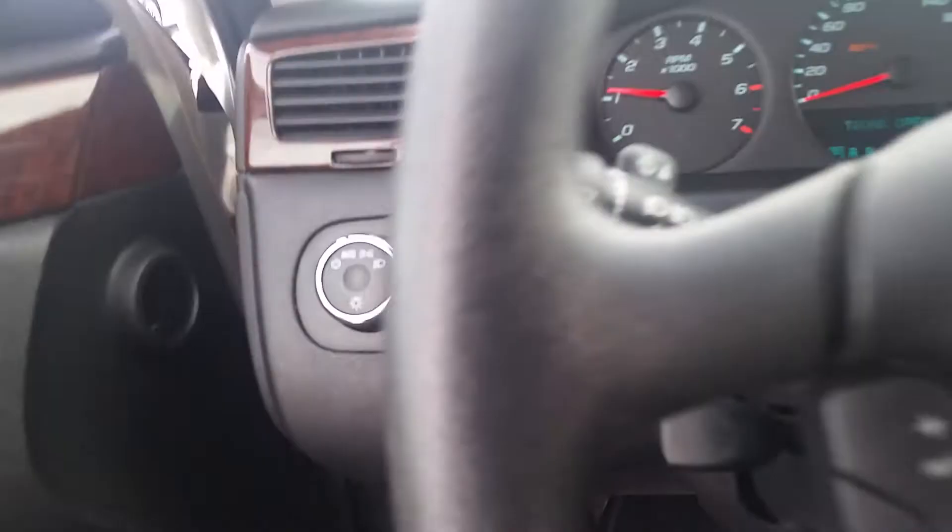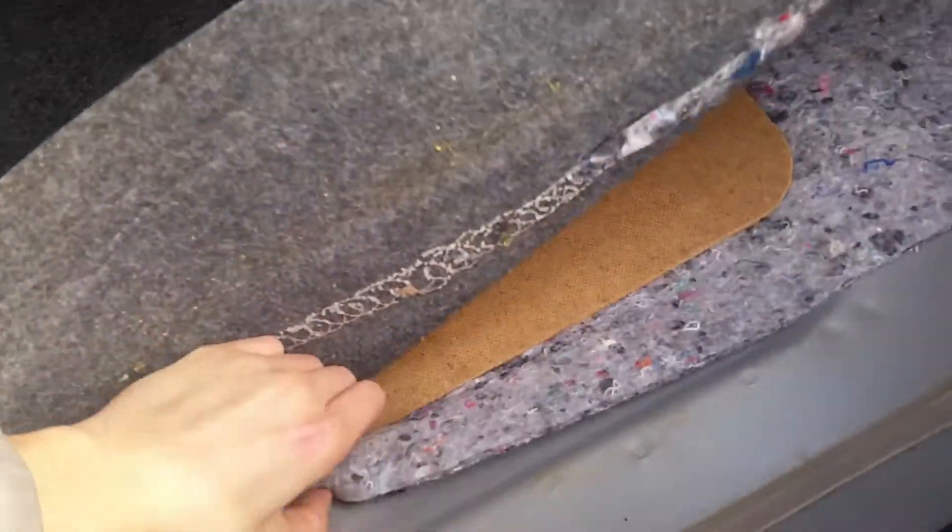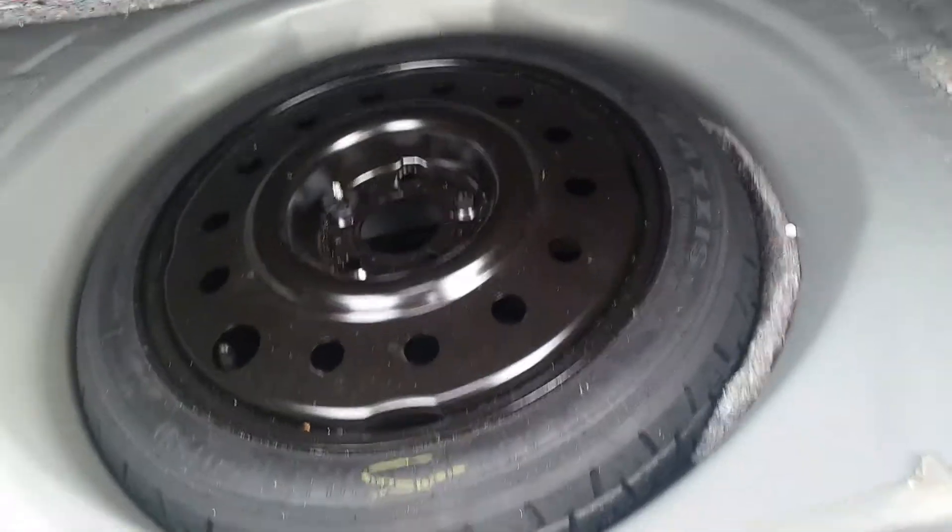So let's go ahead and open up that trunk. Ton of space, and as you can see, you can fold your seats down — 60/40 split seat. And you do have your spare tire under there. Always check for one of those.